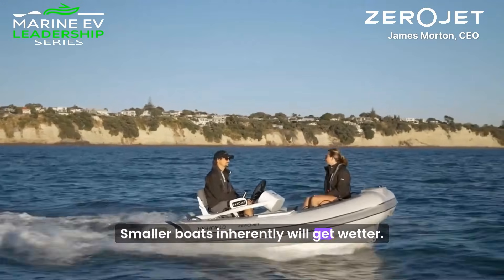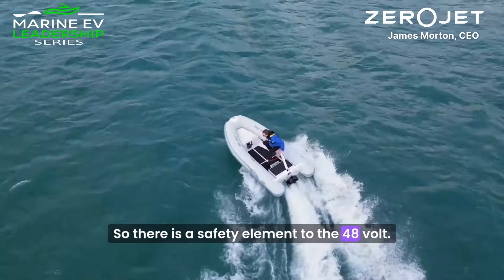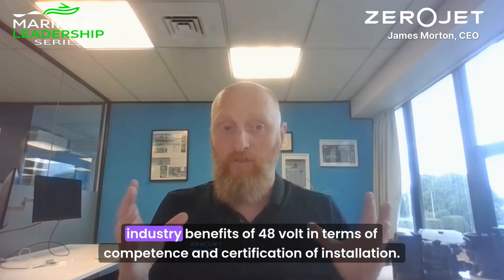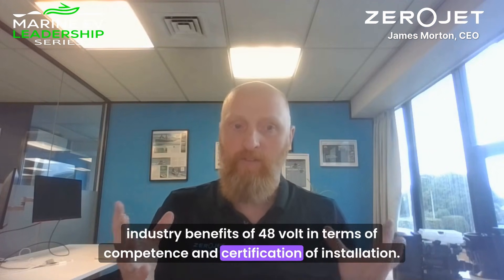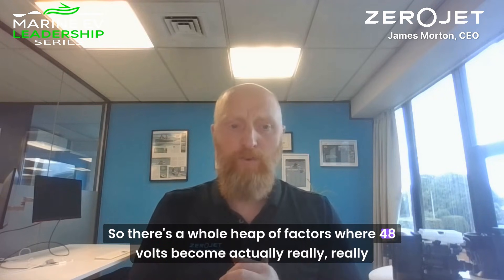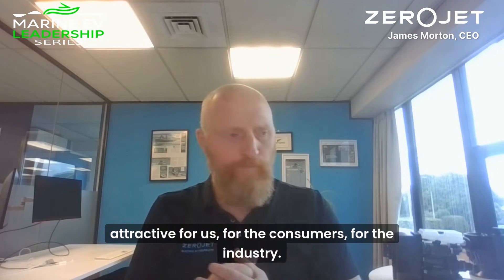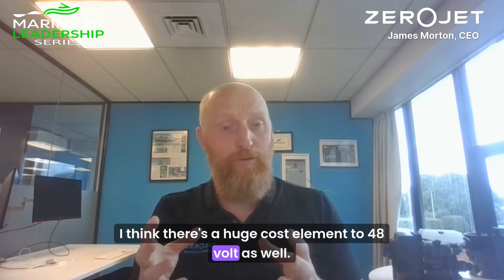Smaller boats inherently will get better. There is a safety element to the 48-volt. There's a consumer confidence piece in the 48-volt. There's a huge industry benefit to 48-volt in terms of competence and certification ventilation. There's a whole heap of factors where 48-volt has become actually really, really attractive for us, for the consumers, for the industry. And I think there's a huge cost element to 48-volt as well.